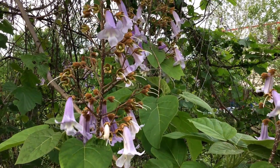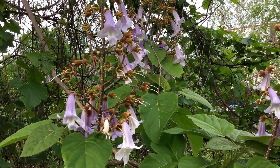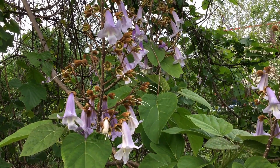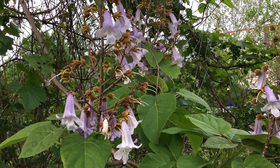This is Paulownia tomentosa, the princess tree, sometimes called the empress tree, sometimes called the princess flower, or just Paulownia.